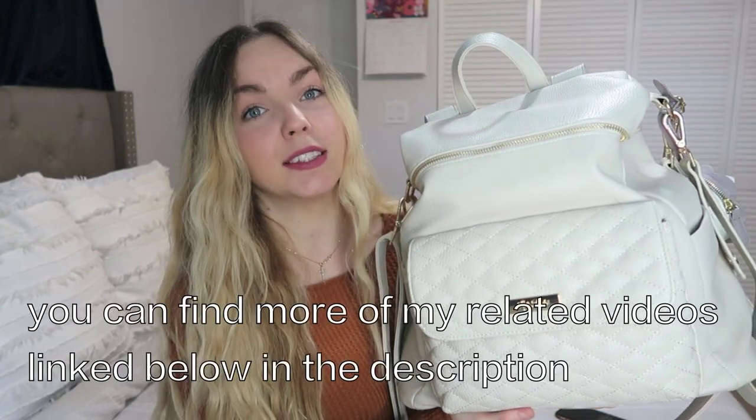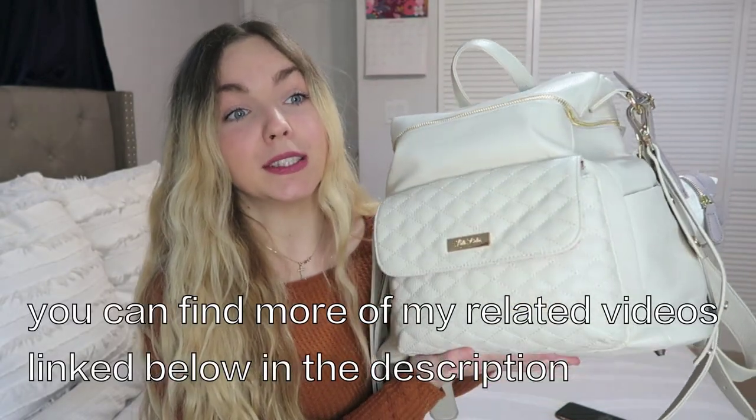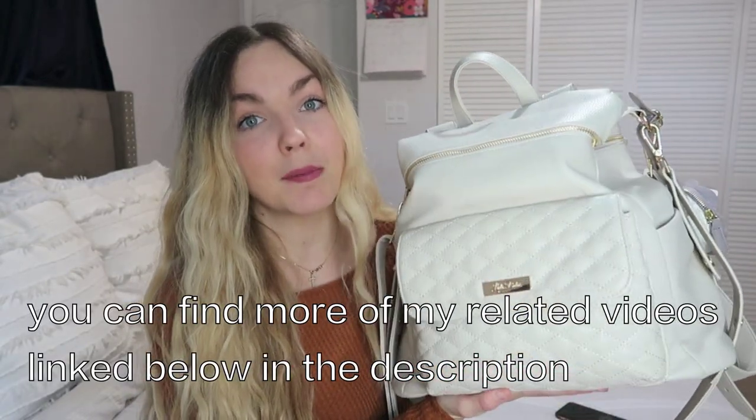I've had a diaper bag for a long time at this point, so I know what's necessary to bring and what's not. I'm going to show you exactly how I pack my diaper bag so that it works the best. This is basically what I leave in my diaper bag all the time and then I just add to it depending on the weather or what we're doing for the day.